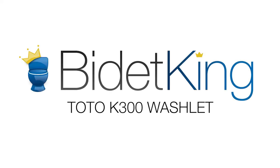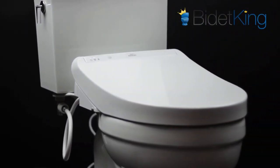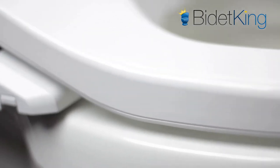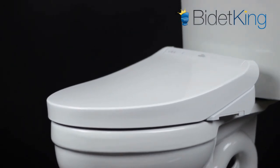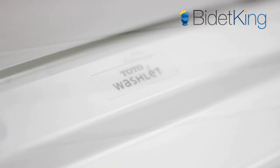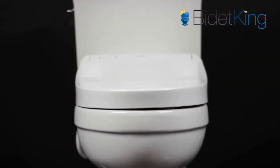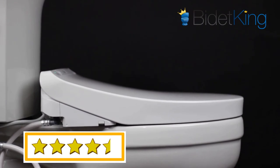The Toto K300 Washlet is Toto's newest foray into the premium bidet seat category. It includes typical premium features like tankless water heating, warm air dryer, deodorizer, heated seat, and a self-cleaning nozzle. While Toto is usually known for its lower-end value seats and ultra high-end luxury seats, the K300 is a new model attempting to reach the mid-range category. Compared to the lower-end models, the K300 has a slimmer and lower profile design. The older C-series washlets were very bulky, around 8 to 9 inches tall in the rear, but the K300 is just 5.25 inches tall in the back, so its design is more modern.